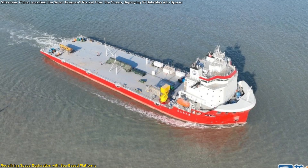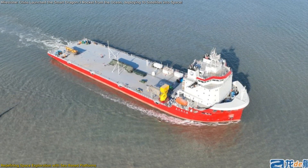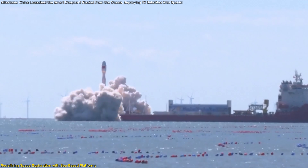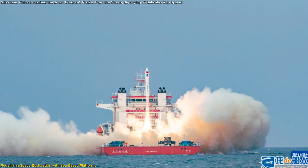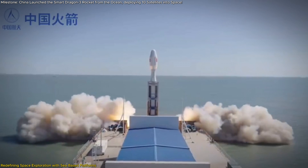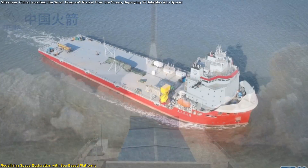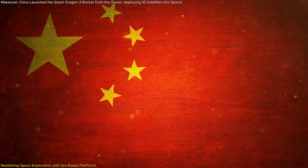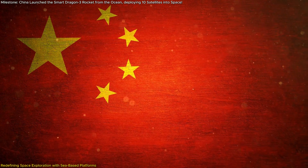The Haiyang Eastern Spaceport, which facilitated this launch, is a cornerstone of China's growing space infrastructure. Designed specifically for sea-based missions, it has conducted several successful launches and aims to support over 10 missions in 2025 alone. By 2027, the spaceport plans to handle 100 annual launches, making it one of the busiest and most advanced spaceports in the world. This ambition reflects China's commitment to maintaining a leadership role in global space exploration.